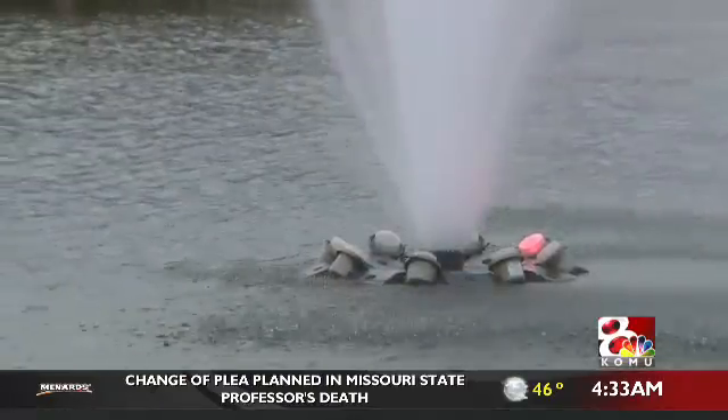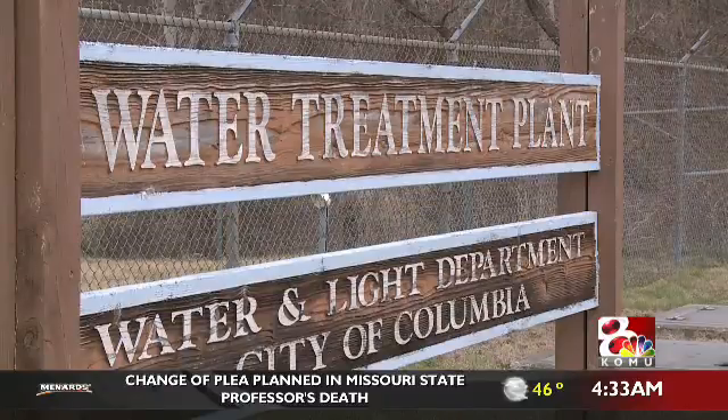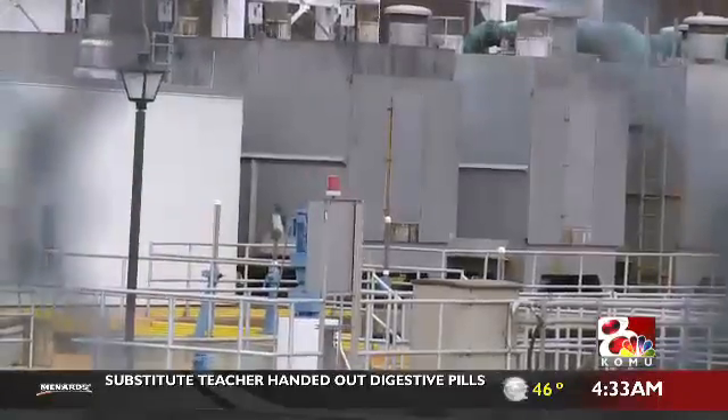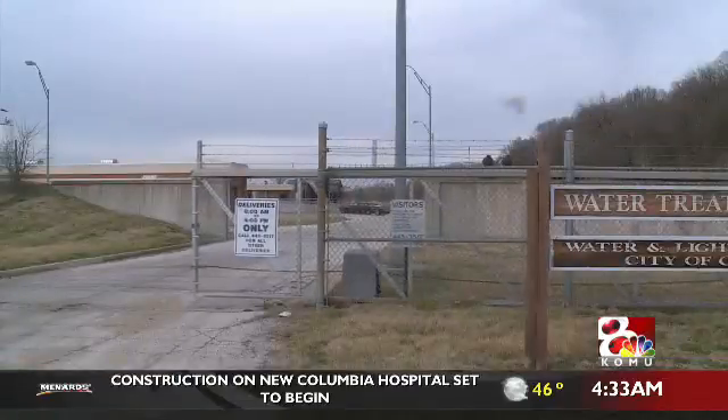As part of the water treatment plant expansion process, the city will increase water monitoring tests to gather the latest data. According to Columbia Water and Light, the water meets all EPA standards, but some advocacy groups in Columbia have raised questions about aspects of water quality. The city says as they continue to receive input from the community, they'll decide whether or not to add funding to the plant to surpass EPA standards.